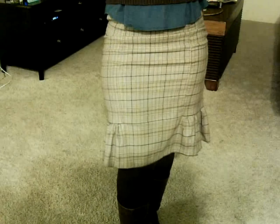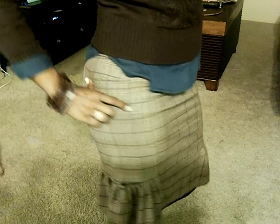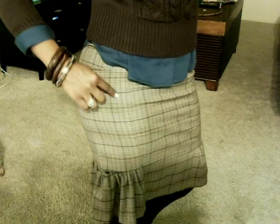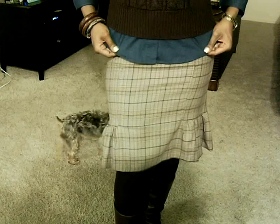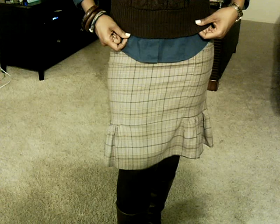I'm wearing this skirt that I got from Macy's. It's a pleated skirt in beige, some navy, and some lighter beige coloring and brown. That is why I have on the navy shirt layered with the brown turtleneck.